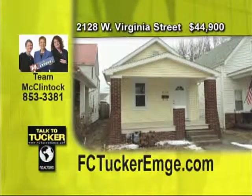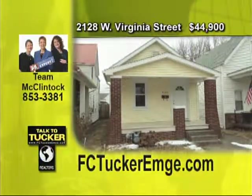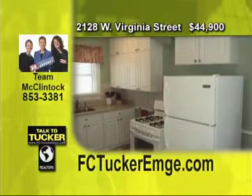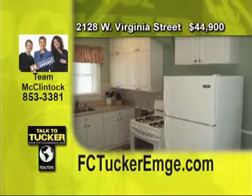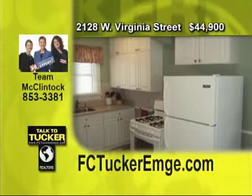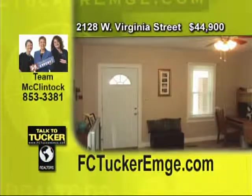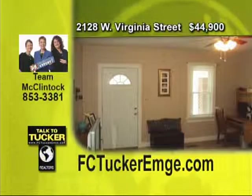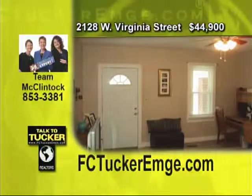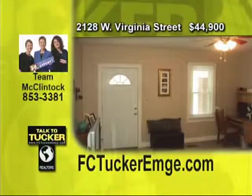Here's an impressive remodeled and updated Westside home. This like-new ranch has many updates, including the kitchen in 2009 with a new sink and plumbing, new countertops and cabinets, new gas stove and new paint. The bath has also been remodeled with a new sink, a granite countertop, new vanity, new lighting, exhaust fan, new toilet, tub and shower combo, and new paint. The backyard is fenced in, plus there is a one-car detached garage. Conveniently located across the street from 11th Avenue Park. Talk to Team McClintock at 853-3381.